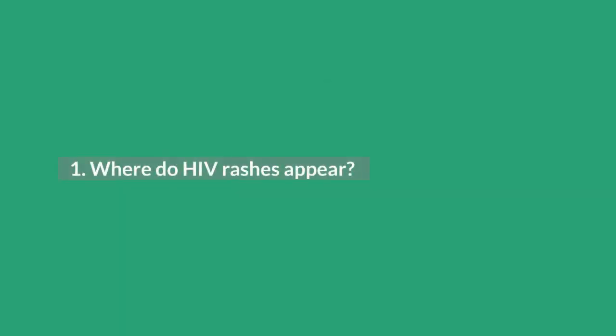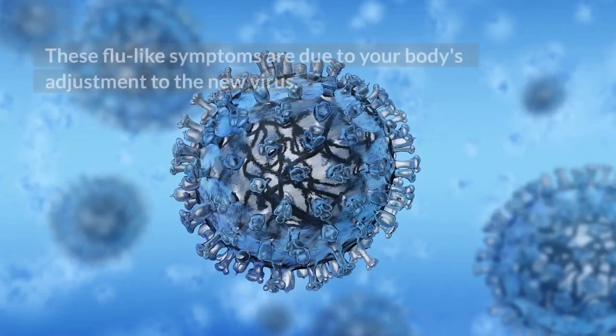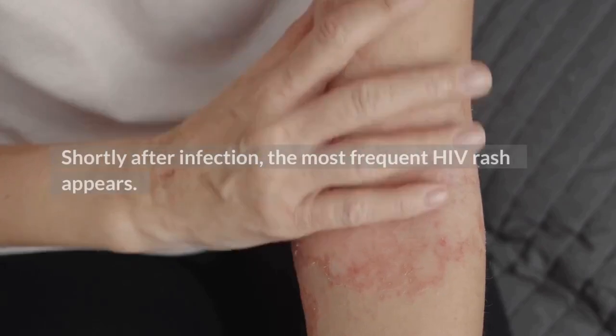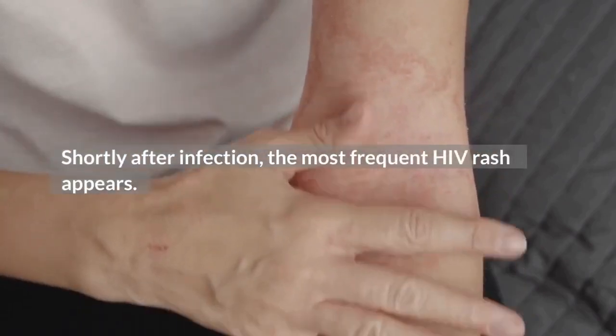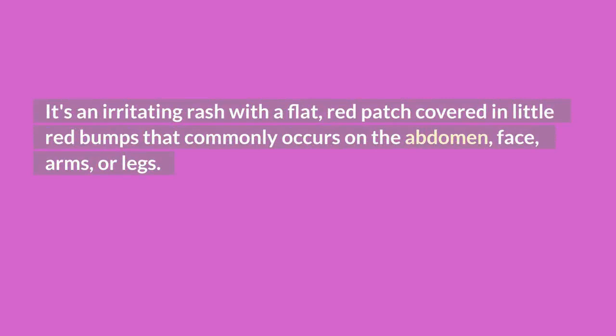Where do HIV rashes appear? For those of you who have been following videos on this channel, you are already aware that symptoms appearing 2 to 4 weeks after HIV exposure and infection include fever, fatigue, sore throat, enlarged lymph nodes, and skin rash. These flu-like symptoms are due to your body's adjustment to the new virus. Shortly after infection, the most frequent HIV rash appears — it's an irritating rash with a flat, red patch covered in little red bumps that commonly occurs on the abdomen, face, arms, or legs.